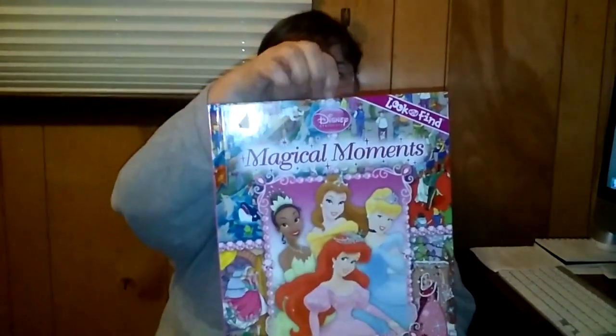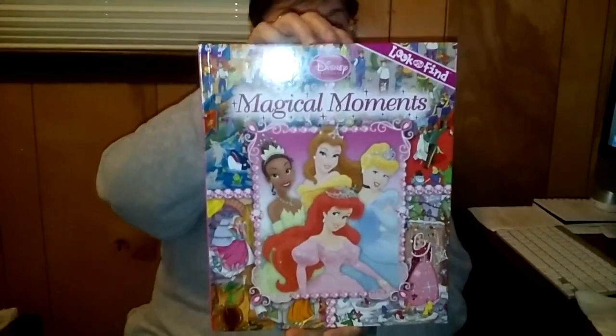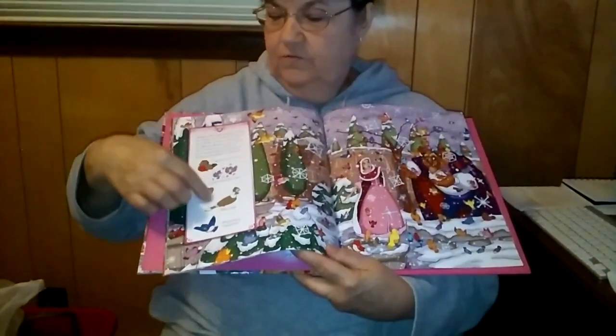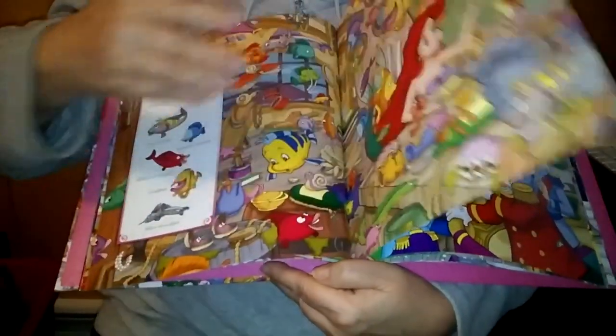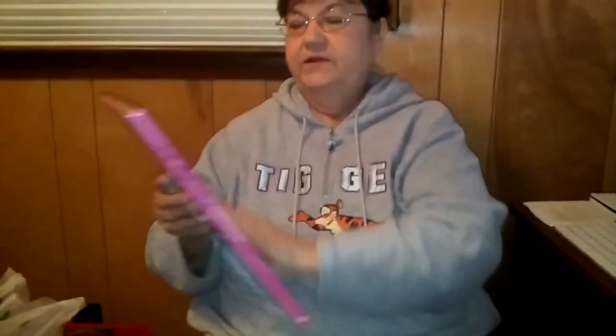I got this really nice book at the Goodwill also for $0.50. It was $1 — it's Disney Princesses Magical Moments Look and Find. Look and find books for kids are quite expensive, I'd say $9 or more. Well, I got it for $0.50. There's not one single mark in it — you cannot tell if it's brand new or not. Every single picture is perfect, just like it came from the store brand new. So $0.50 — happy find — and I just disinfected the front and the back.